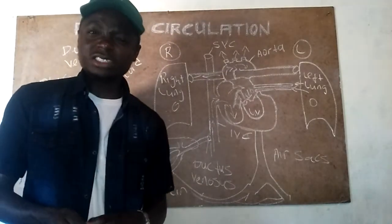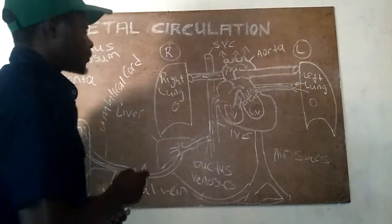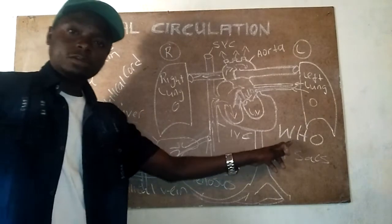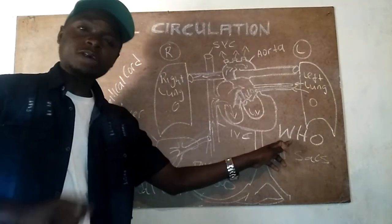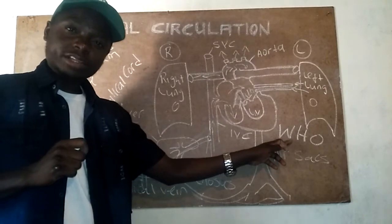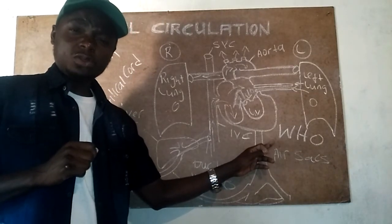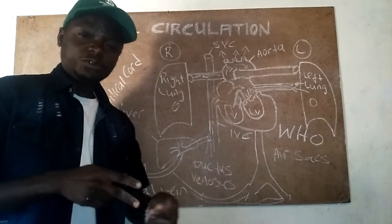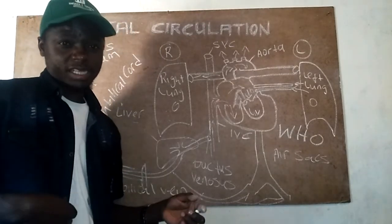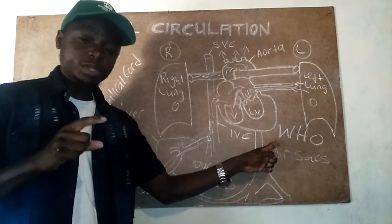It is important to discuss the delayed cutting of the umbilical cord. The World Health Organization recommends a delay of at least one minute before cutting the umbilical cord. This is clinically important because if we rush to cut the cord, blood retained in the placenta will not return to the fetus, putting the baby at risk of anemia.